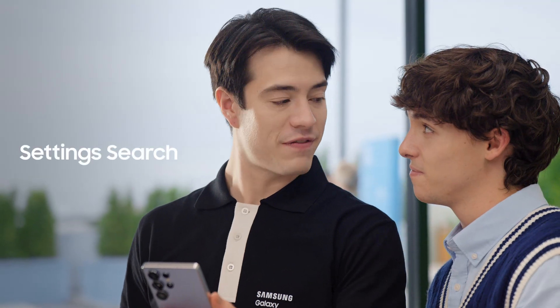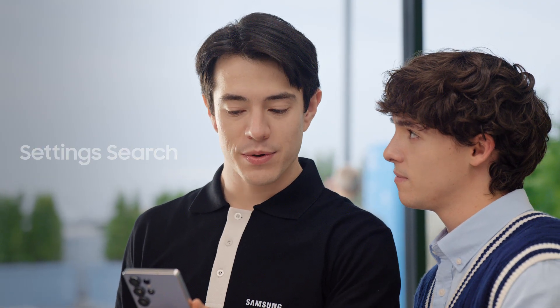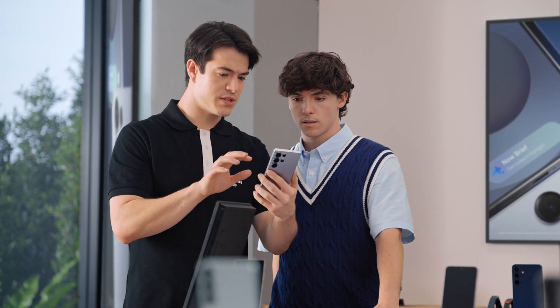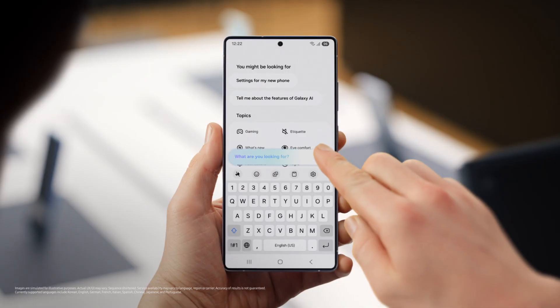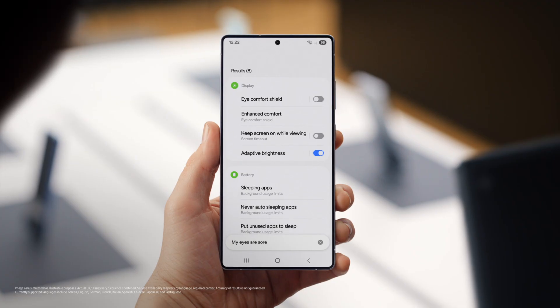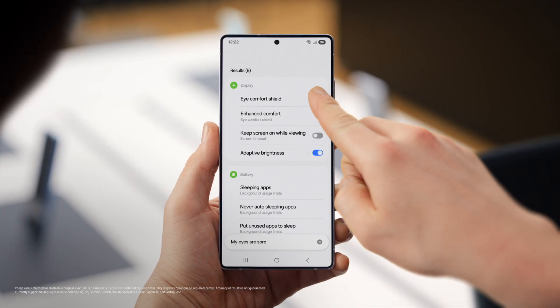You want to know another way S25 can save you time? You can customize your phone without searching through the menus. After a day of searching and scrolling, sometimes I just say something like, my eyes are sore. And look, eye comfort shield. Amazing. I had no idea you could do this.